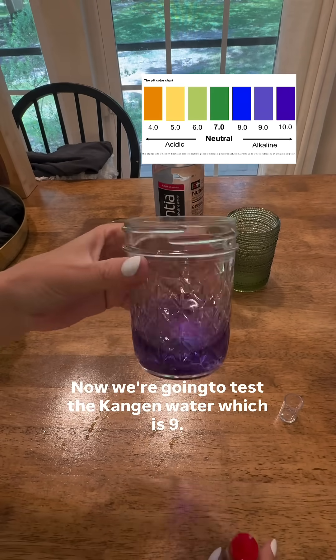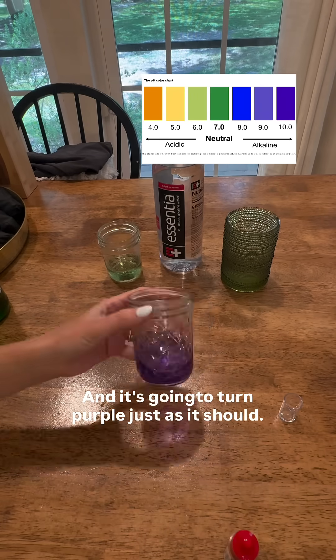Now we're going to test the Kangen water, which is 9.5 alkaline, and it's going to turn purple just as it should.